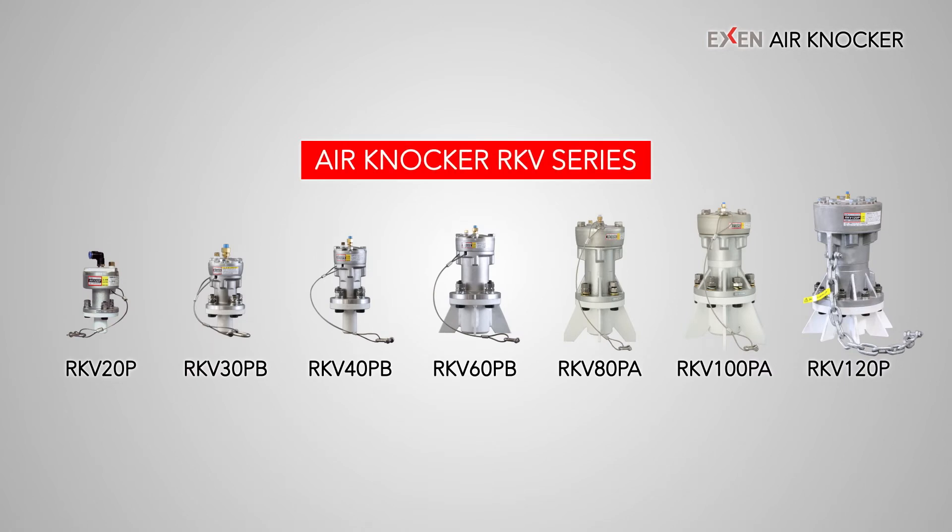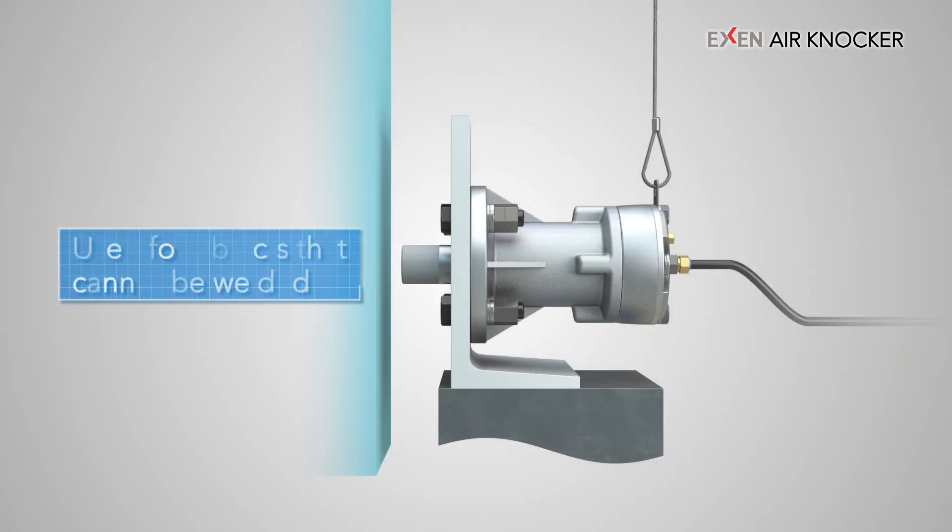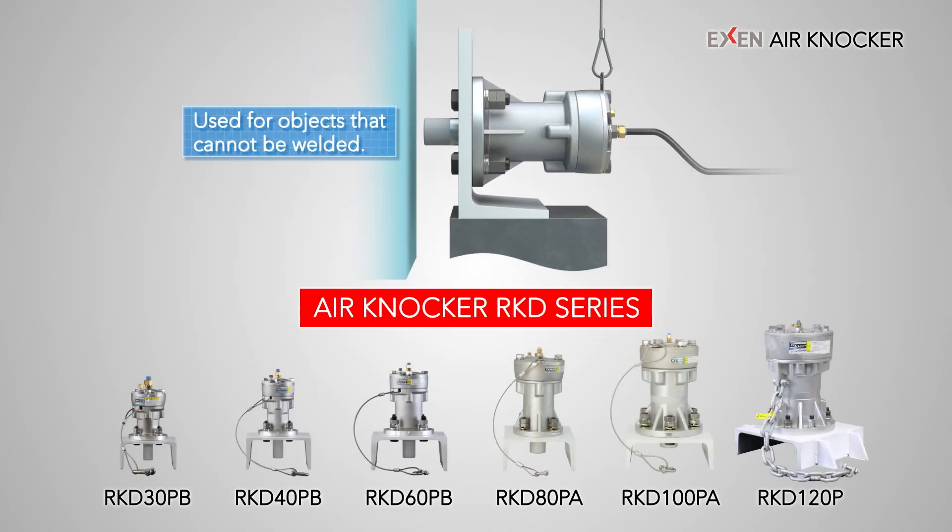The RKD-type knocker is available for equipment that moves or rotates the part where the impact of the knocker is applied, or for resin hoppers that cannot weld metal equipment. Secure the knocker to another pedestal and place it in a position where its piston hits the object. The RKD-type knocker is available in six sizes.